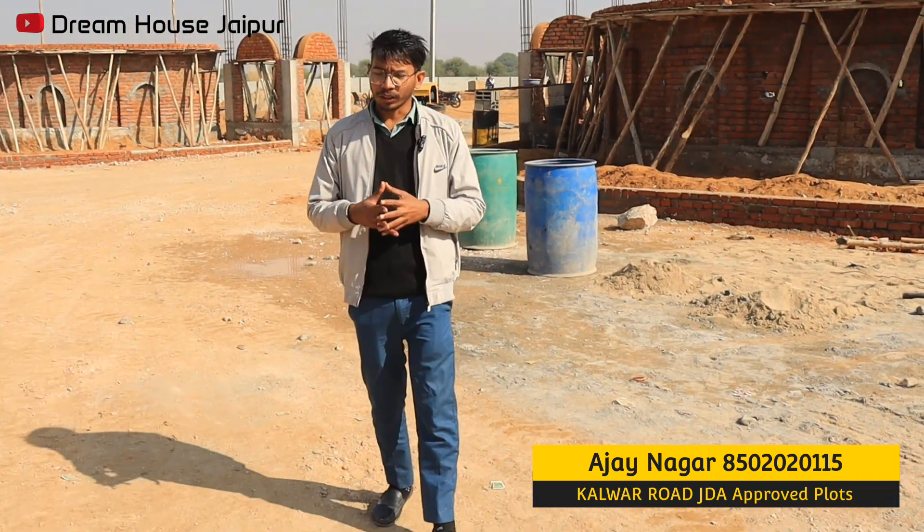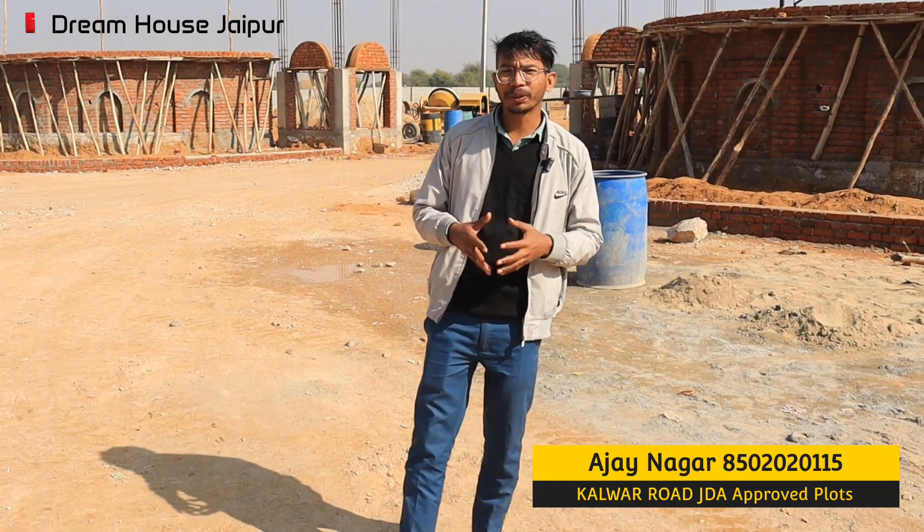If I talk about the nearest school, college, university, and hospital, we will get everything at a distance of 2 to 1.5 km.